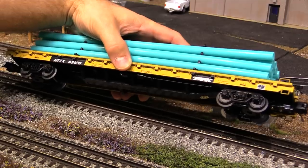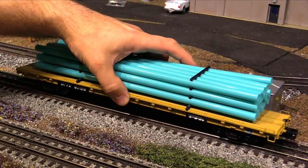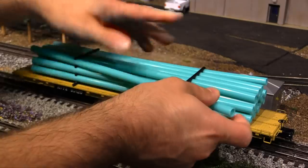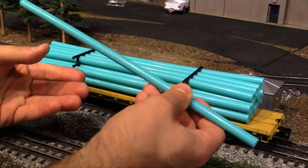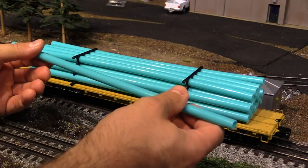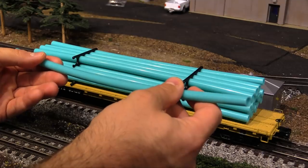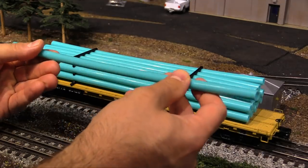Just like all the other cars you're going to see, it has die cast metal trucks and couplers and some nice under-frame detailing. The paint job is first rate because this is made by MTH. These green pipe loads — the pipes can be detached. I imagine these represent PVC piping that might be used for drainage, sewer lines, or water lines. And this car also serves a dual purpose — if you get home from a fast food restaurant and realize they didn't put a straw in the bag, you've got a bunch of spare straws right here.